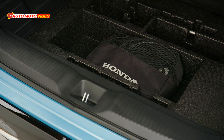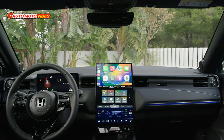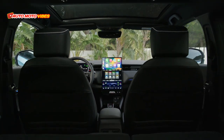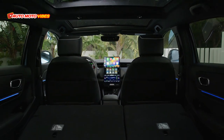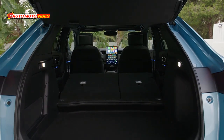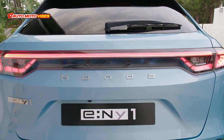The E-NY1 also debuted an all-new electric identity for Honda, with white-edged badges featured around the vehicle, including the nose badge, wheel center caps, and steering wheel. In addition, a new typeface spells out Honda on the tailgate, creating a premium look that will feature on the brand's future EVs.